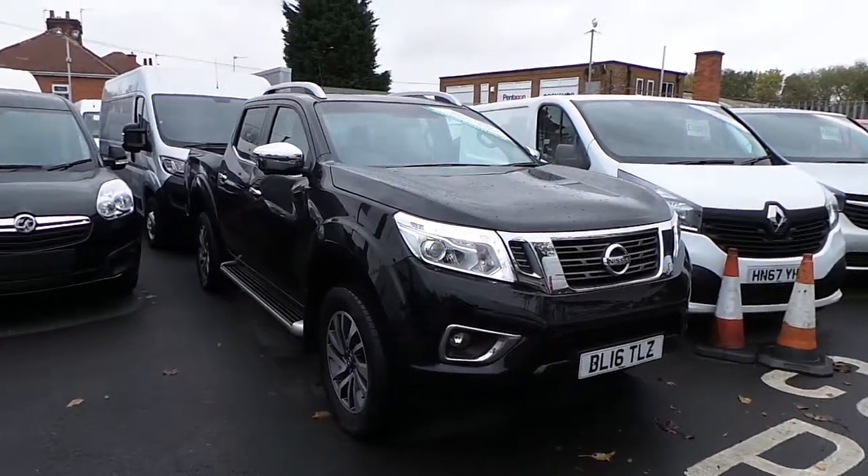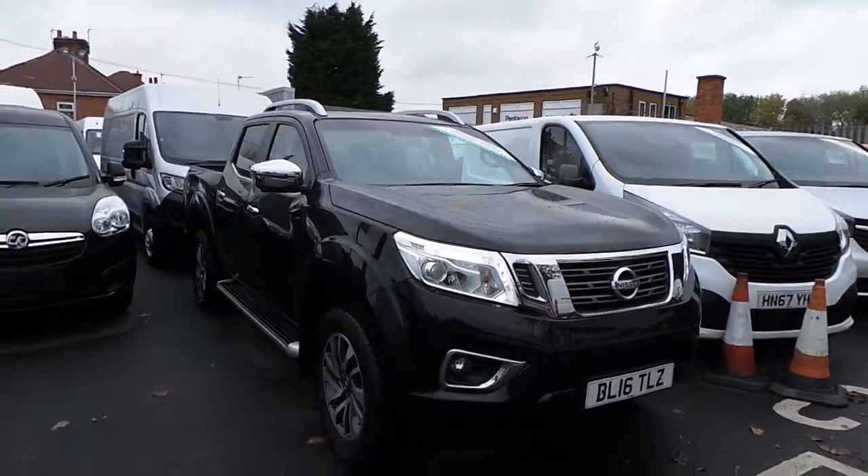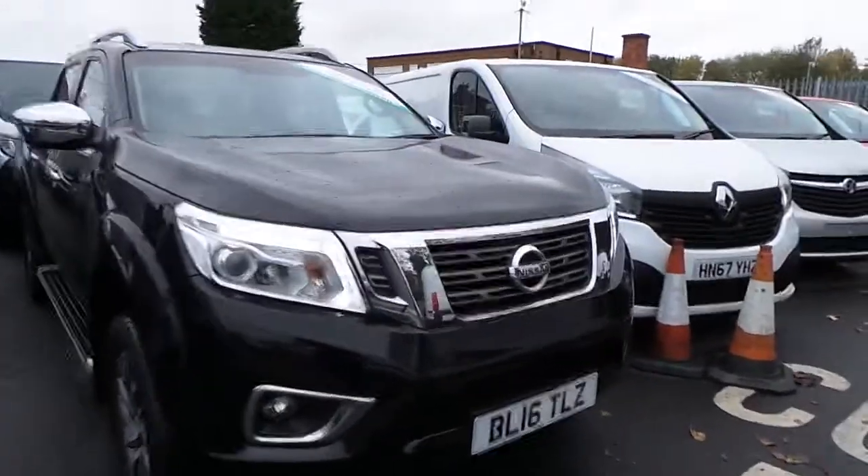Welcome to Pentingham Nottingham Bawal. Today we have a Nissan MP300 Novara Tecna D-Sight Auto pick up in black on a 16 plate.